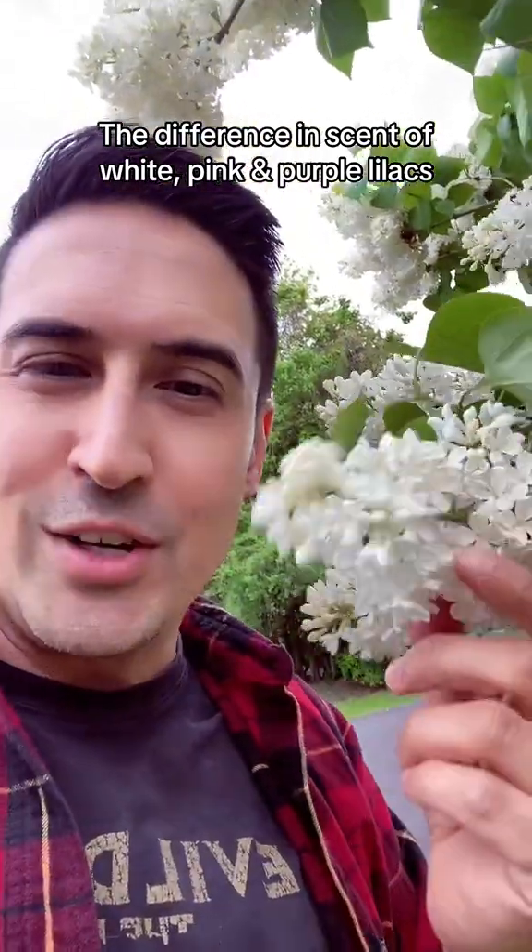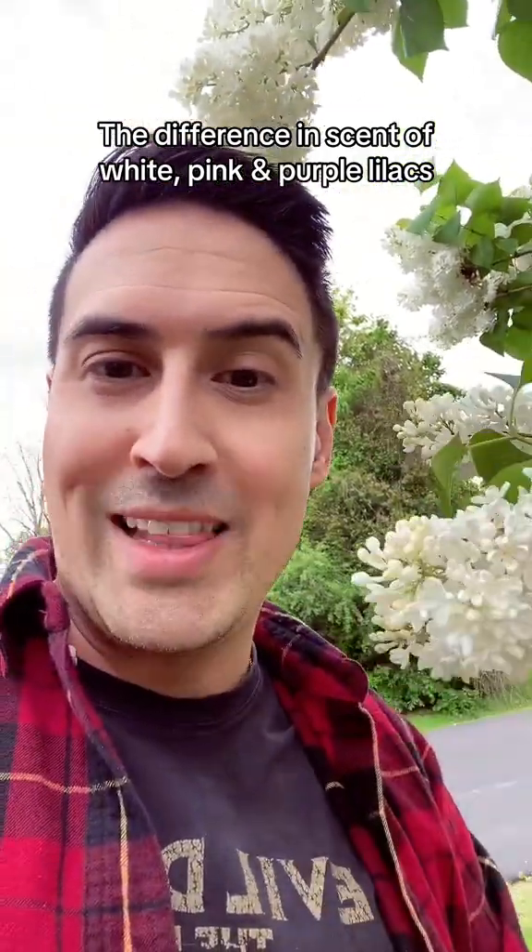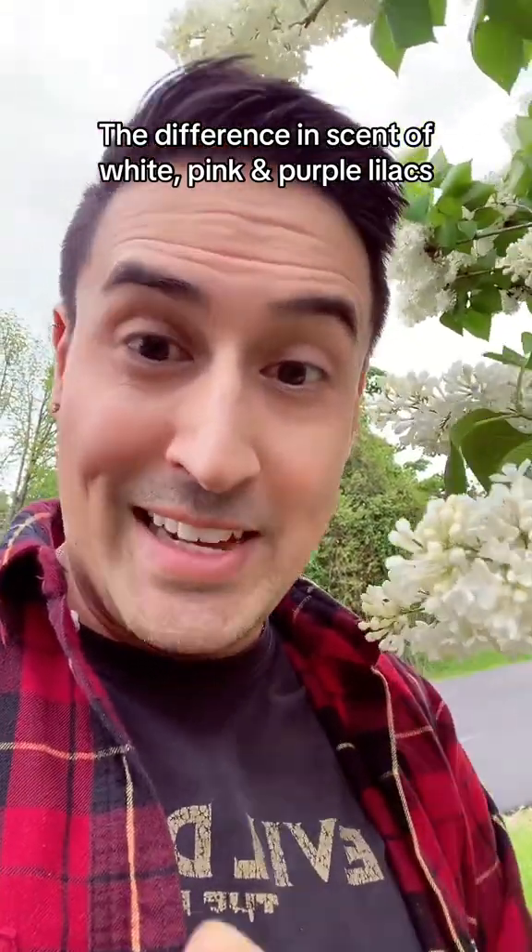Is there a difference between the scent of white lilacs, purple lilacs, deep purple lilacs, and pink lilacs? Let's answer that.